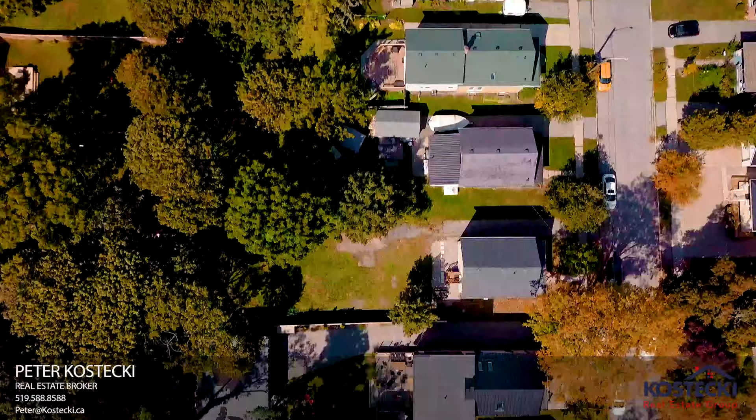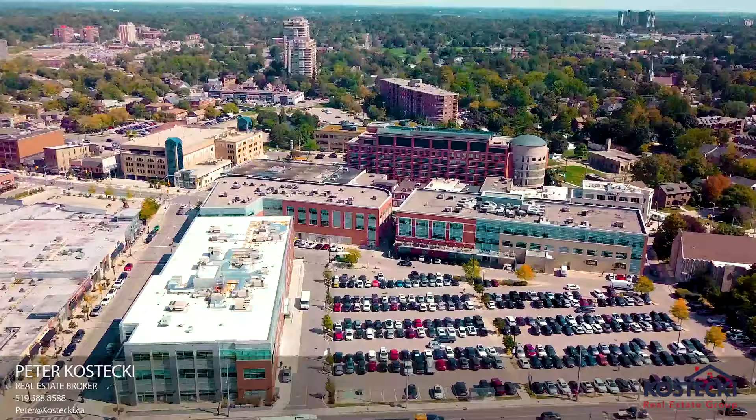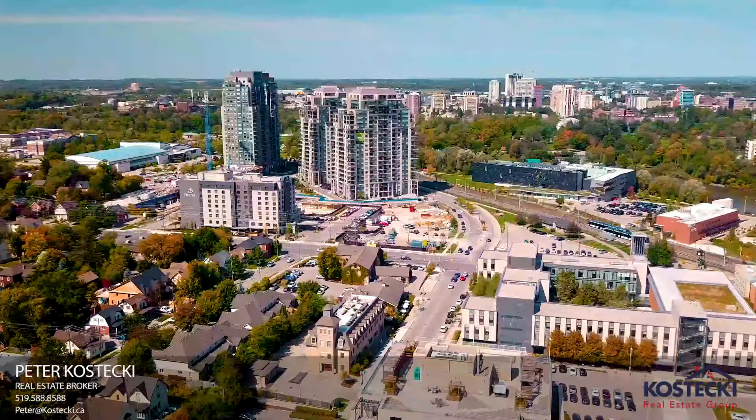Number 1: Location. 67 Short Street is located in the heart of Uptown Waterloo. You're steps from the LRT, great restaurants and shopping, Waterloo Park, universities, and only minutes to the expressway.